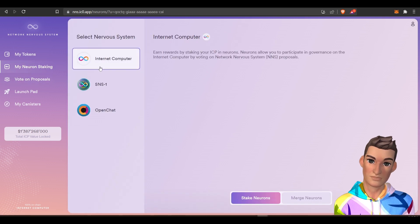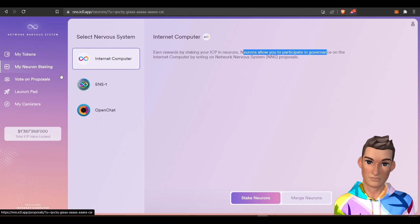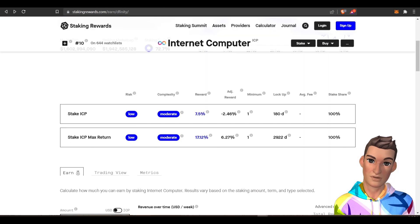You will receive neurons, and neurons will allow you to participate in governance on the IC voting network nervous system proposals. You can stake for up to eight years, and you only need one ICP token — you'll earn around seven and a half percent.